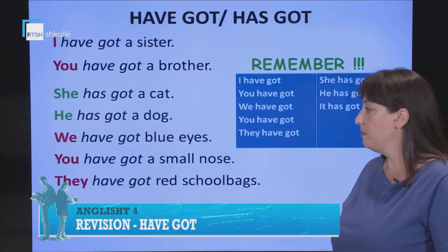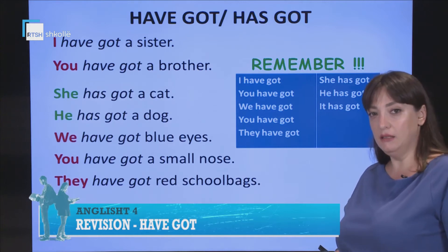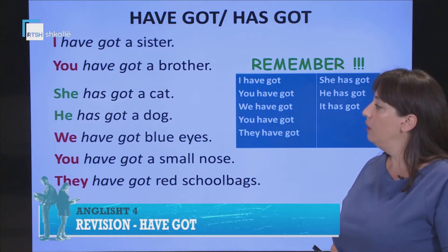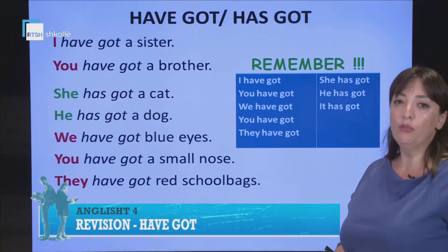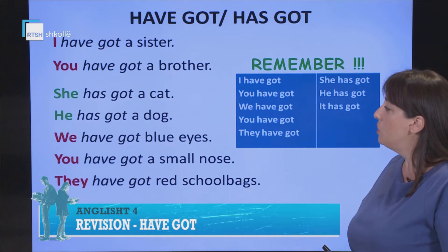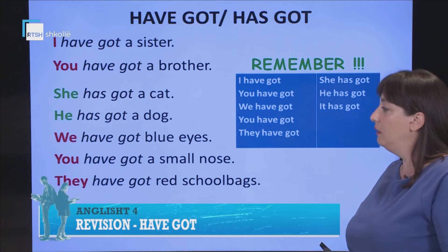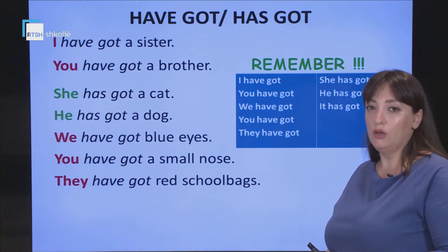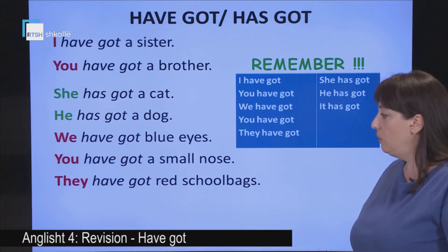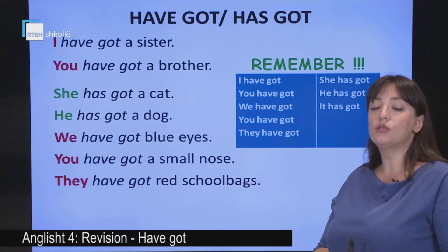Listen carefully please. I have got a sister. Do you understand the sentence? In Albanian it means 'un kam.' You have got a brother. Can you say that in Albanian? She has got a cat. He has got a dog. We have got blue eyes. You have got a small nose. And they have got red school bags.